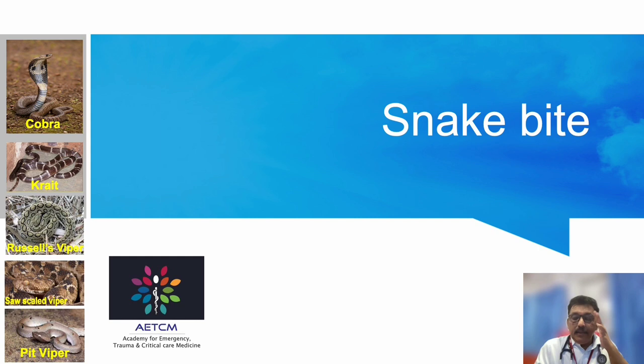Snake bite is one of the most important emergencies in rural India. We get a lot of different types of snake bite cases — poisonous snake bite, non-poisonous snake bite, dry bite — so many different types. Sometimes these patients come after many days with complications such as cellulitis or compartment syndrome, and they also come to the ER in many areas of rural India.